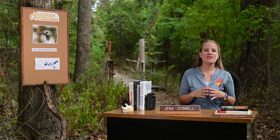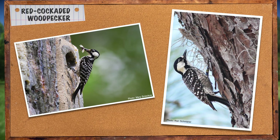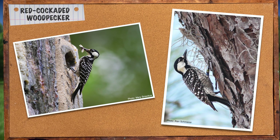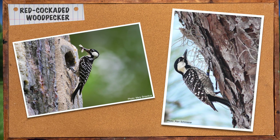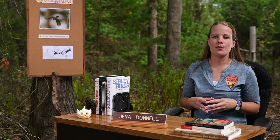Red-cockaded woodpeckers are one of the quintessential black and white woodpeckers. They have a black crown and really noticeable white cheek patches. The back is black with white barring, and the chest and belly is white with black barring. And with a name like red-cockaded woodpecker, you would think there would be some red patch somewhere on the head that would help you identify the bird.